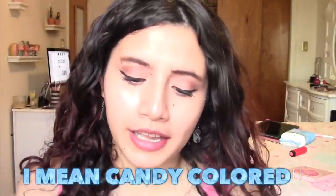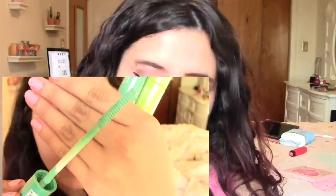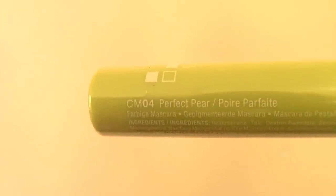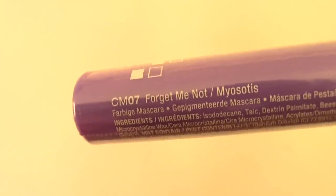I'm going to be reviewing the five new colored mascaras from NYX. They're all kind of pastel colors. So there is Mint Julep, Pink Perfect, Coral Reef, Perfect Pear, and last but not least, Forget Me Not.